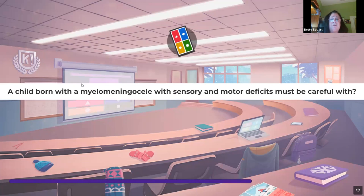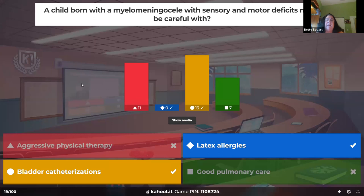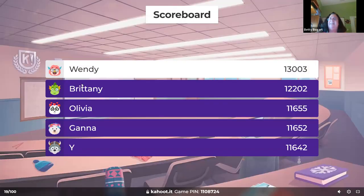A child born with myelomeningocele with sensory and motor deficits — what must we be careful with? At birth they have tissue hanging out of the low back; we put normal saline on it with a sterile dressing to protect skin integrity. We're concerned about the bladder and inability to urinate, requiring catheterizations. Make sure we're not using latex — latex allergies are a major concern. They'll have sensory deficits in lower extremities and need range of motion exercises, not aggressive physical therapy.